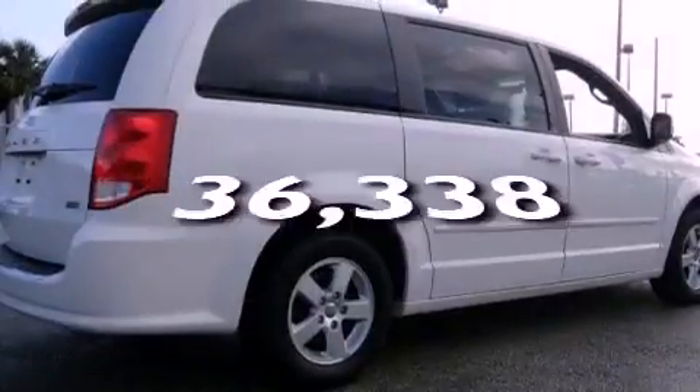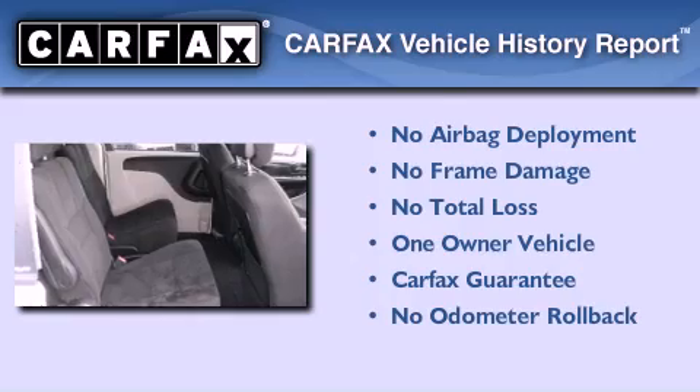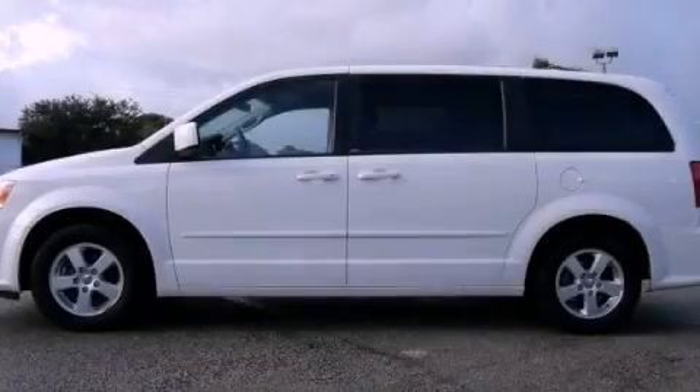This vehicle has fewer than 37,000 miles on the odometer. This Dodge has had only one owner, and it qualifies for the Carfax buy-back guarantee. Call or visit us right now and arrange your test drive today.